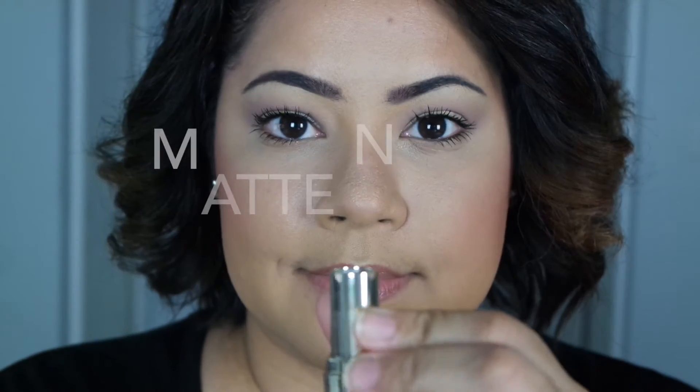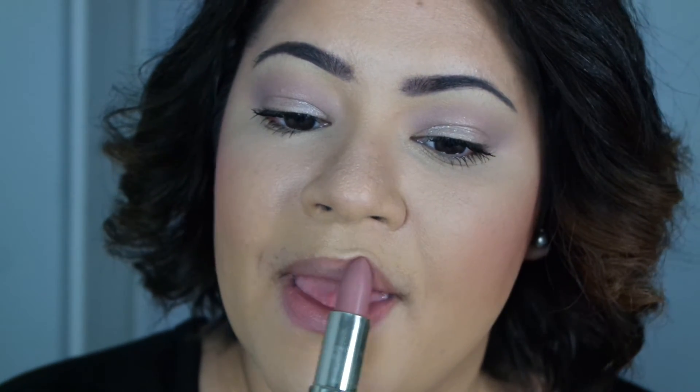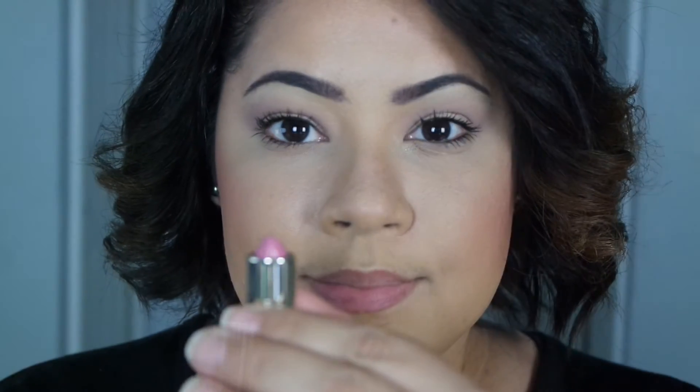So without further ado, I'm going to go ahead and do some lip swatches for you guys and let you know what exactly I think about these lipsticks. First up, we have Matte Naked, and this is such a beautiful nude color. I'm so happy that I picked this one over the lighter one because this is the perfect shade of nude for my skin tone. I pretty much wear this now almost every single day — it's a perfect everyday color.